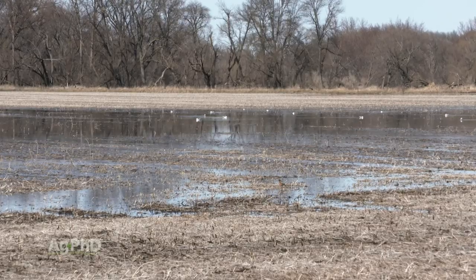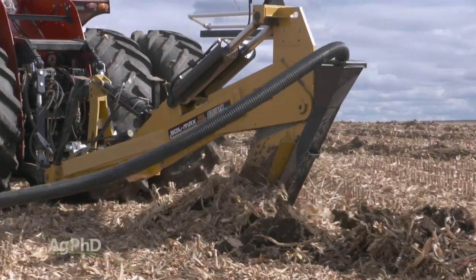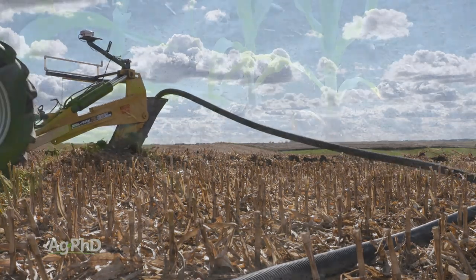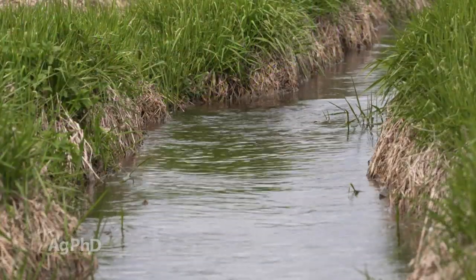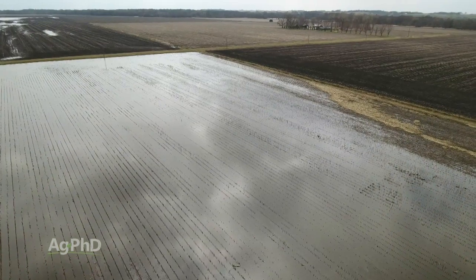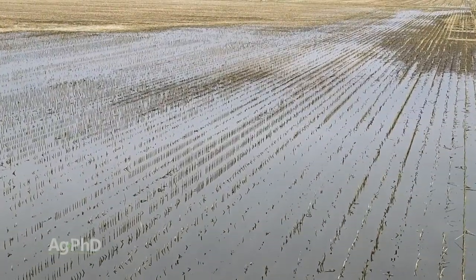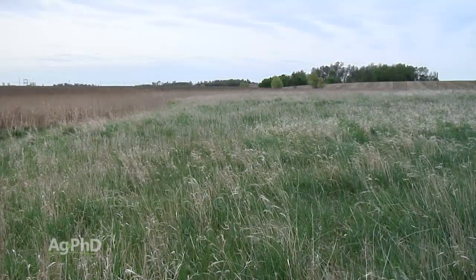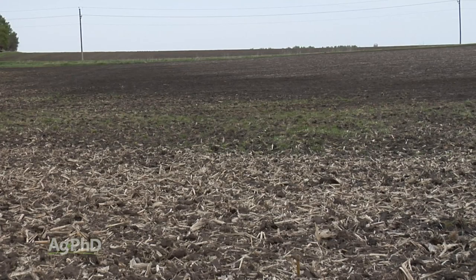A lot of people bring up that NRCS doesn't want them to tile — that's nonsense. NRCS does want you to tile. Keep in mind, NRCS started as the Soil Erosion Service, and soil erosion is dramatically reduced when you put tile in the ground. There were programs back in the 1970s from the ASCS to help farmers put tile in the ground. People also say NRCS may come out and do a wetland determination — but you still get all your government payments until they prove you drained a wetland. If it's not a wetland, there's no problem with tiling it.